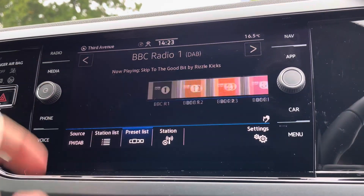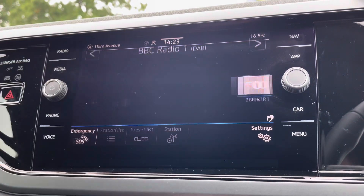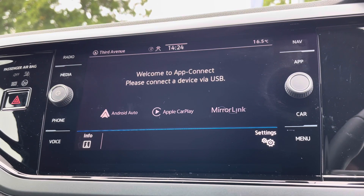And alongside digital radio and multiple media functions such as Bluetooth, you'll also benefit from the brilliant AppConnect system, giving you Android Auto and Apple CarPlay, allowing you to mirror your smartphone directly onto the screen, such as Google Maps, Waze, Spotify, and many more.